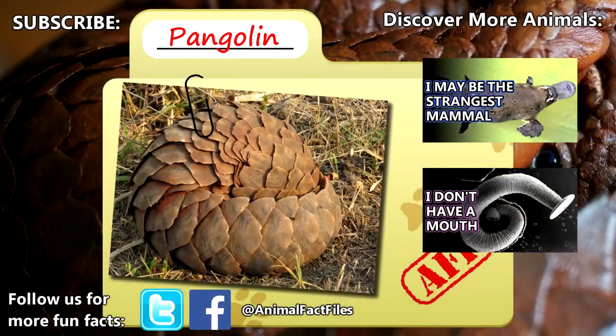For more facts on pangolins, check out the links in the description. Give a thumbs up if you learned something new today, and thank you for watching Animal Fact Files.